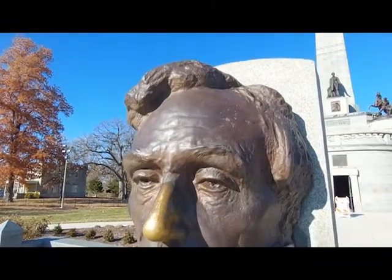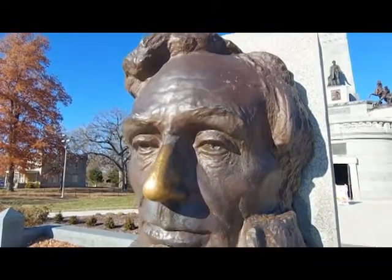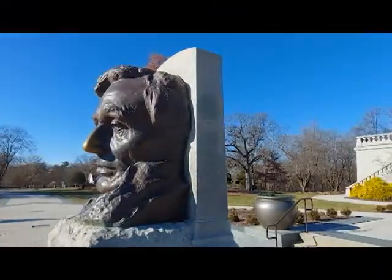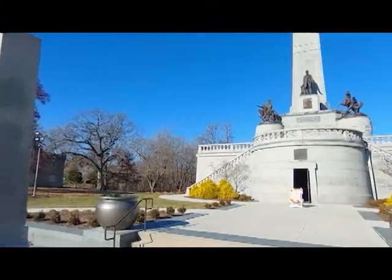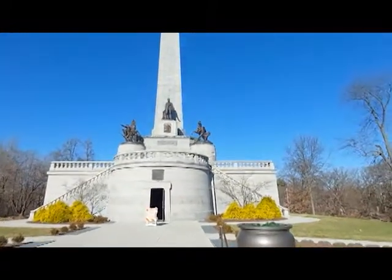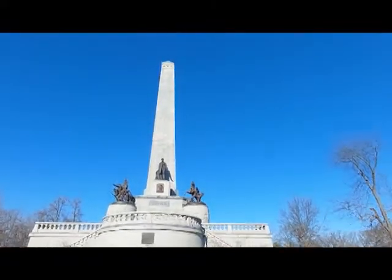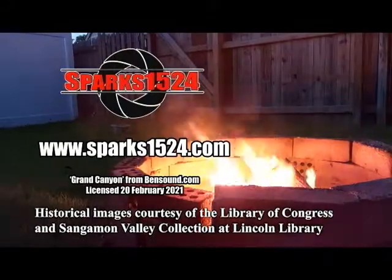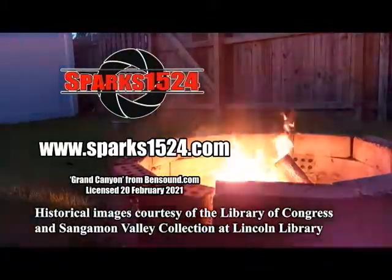The Lincoln Tomb State Historic Site is open to visitors daily from 9 to 5. Further information on the tomb can be found in the description below. Feel free to like and share this video, and thank you for watching. This has been Short Takes from Sparks 1524. Have a great day, and remember to go and do great things. We'll see you next time.